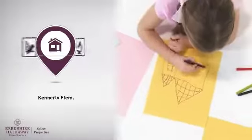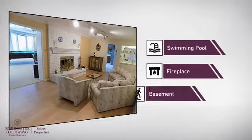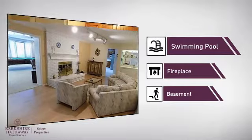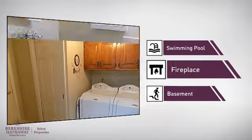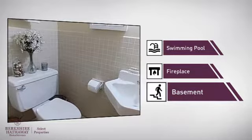Parents will be happy to know that it's located near several schools. This home also features some other great amenities, like a swimming pool for those hot summer days, a fireplace for keeping you warm and cozy on cold winter nights, and a basement, whether you need the extra storage space or somewhere to build your rec room.